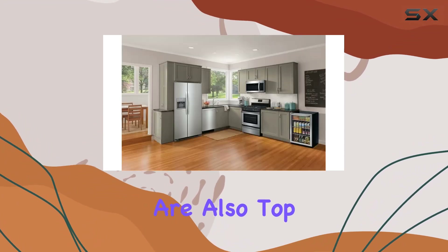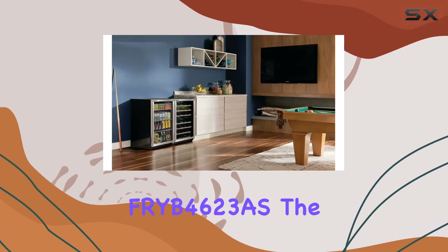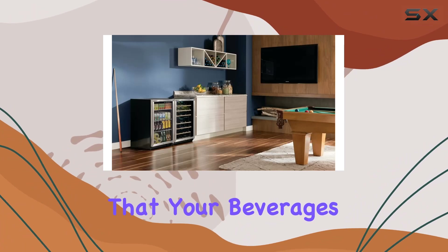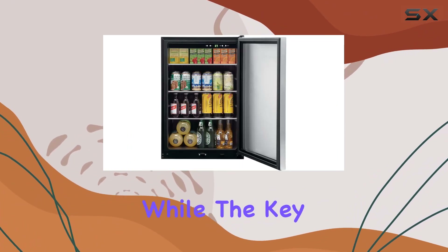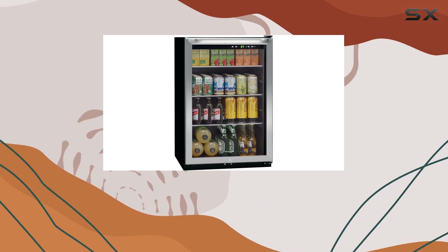Safety and security are also top priorities with the Frigidaire FRYB 4623AS. The lock with pop-out key ensures that your beverages are safe from unwanted access, while the key auto-eject feature prevents you from accidentally leaving the key behind after locking the door.